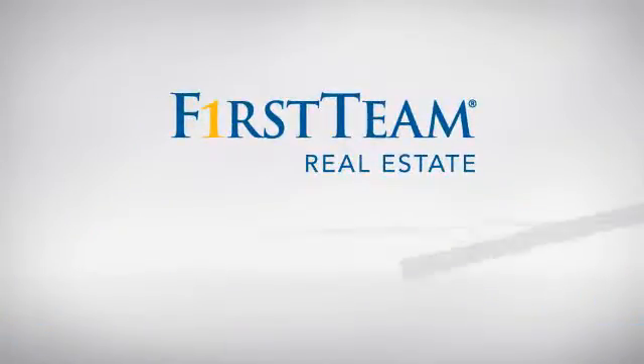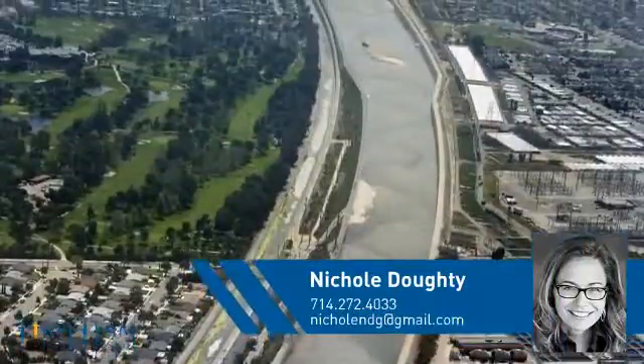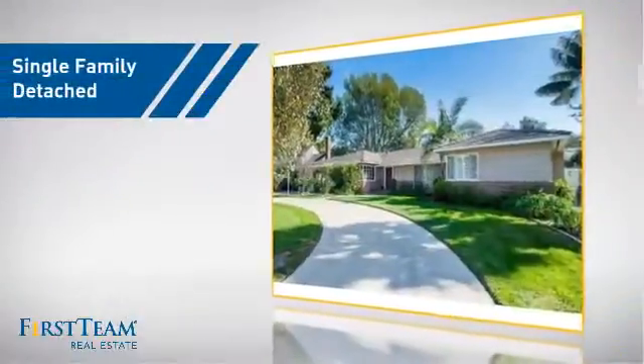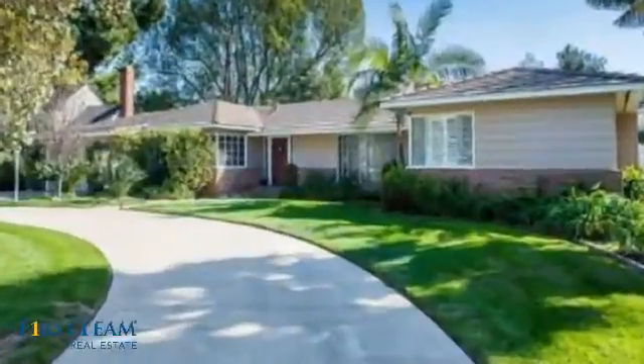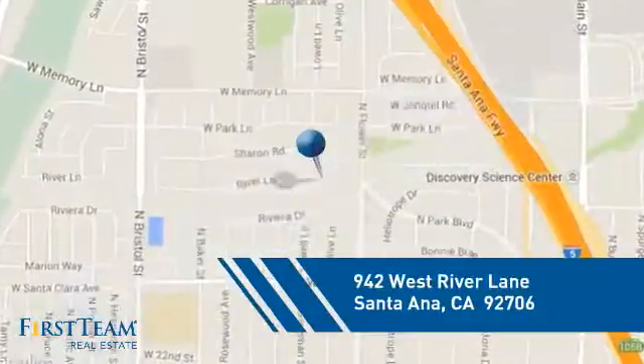At First Team Real Estate, you'll find a wide selection of listings. This video is brought to you by your real estate agent, Nicole. This detached home is a great choice for families who want the privacy of their very own lot, and it's located in the Santa Ana area.